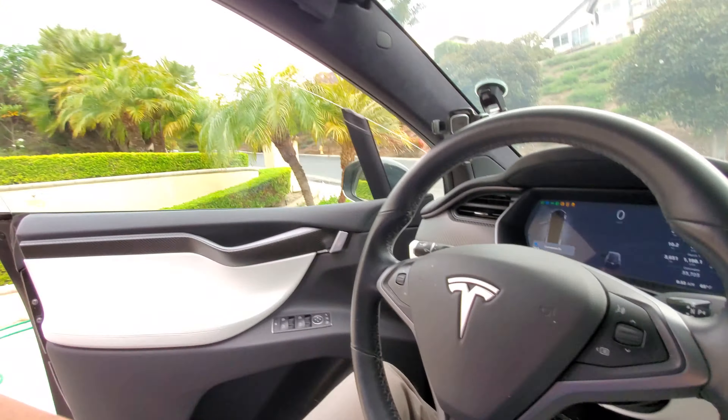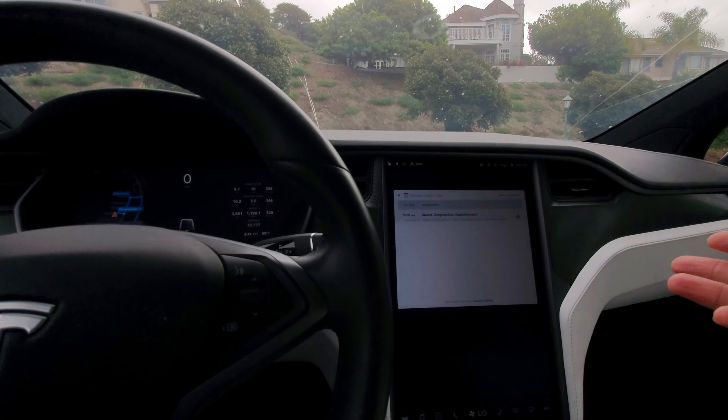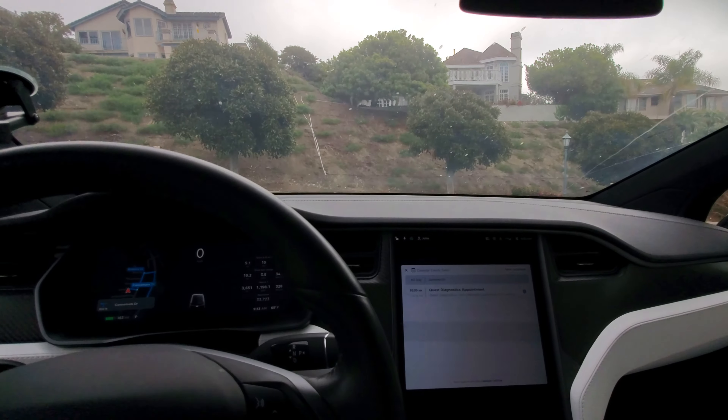Hit the brake, close the door. And if I turn on full self-driving, it will drive me to my appointment.